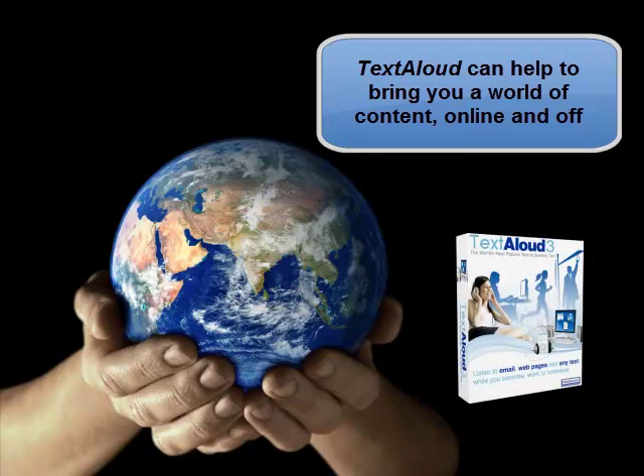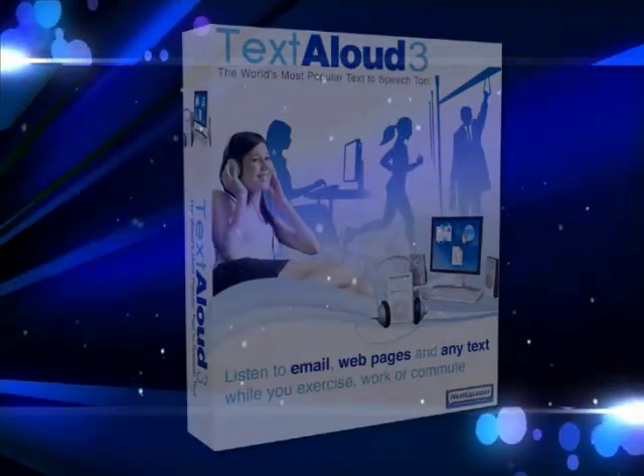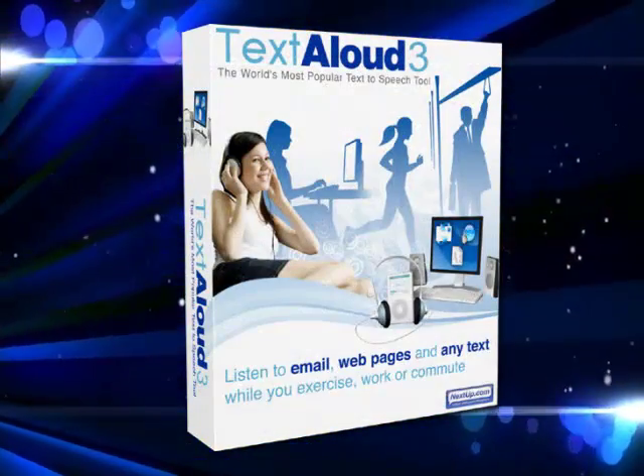TextAloud from NextUp.com, however, offers a variety of options to help those battling visual as well as reading disabilities. The PC software offers ease, affordability, and best of all, a host of optional, superb, premium voices.